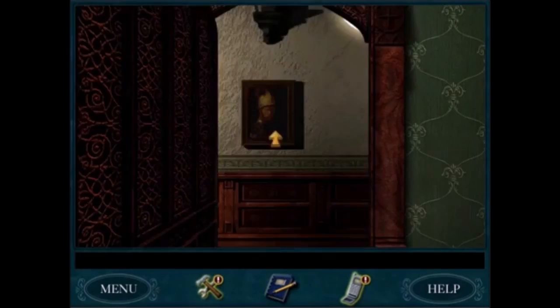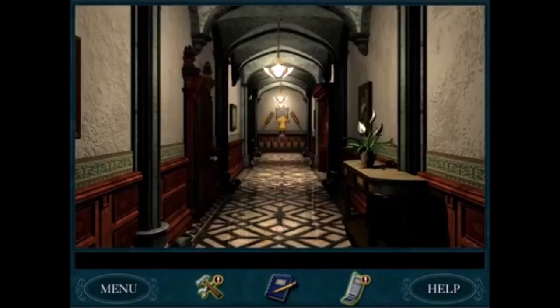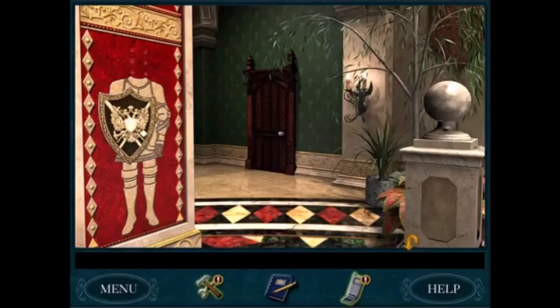Curse of Blackmoor Manor — I have to go with the ghost hunt. That's a really fun puzzle. You go throughout the entire manor and find all of these purple ghosts. It's so cool, and they make silly sound effects too.